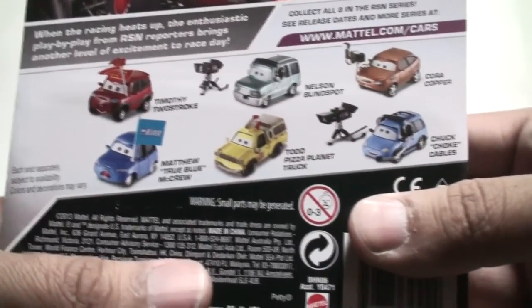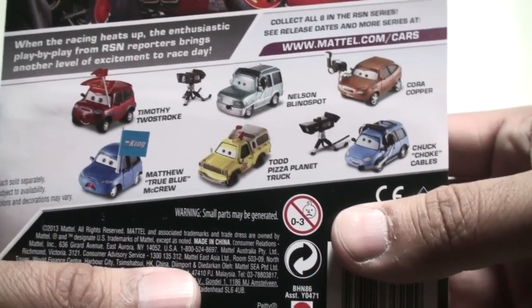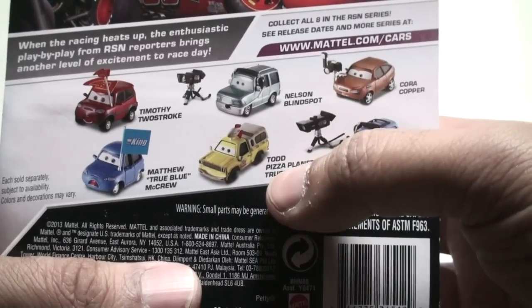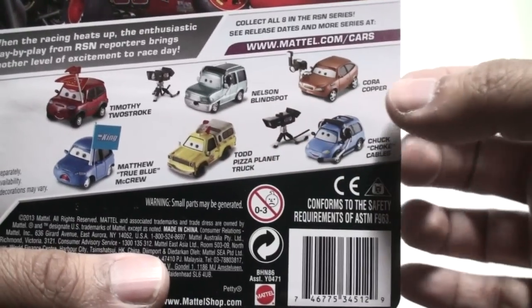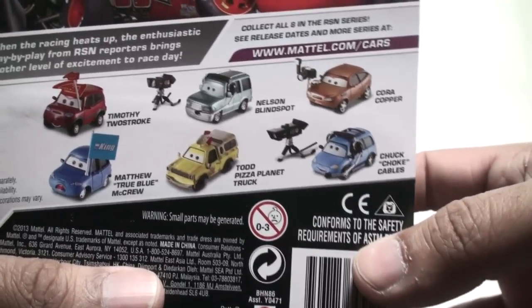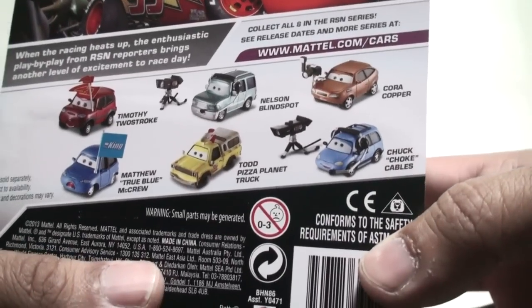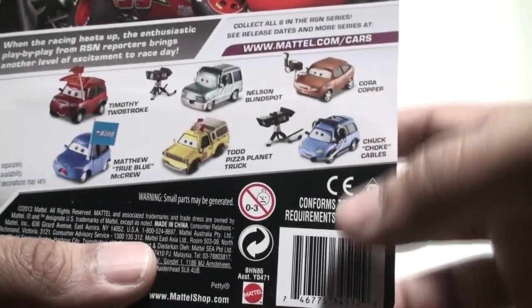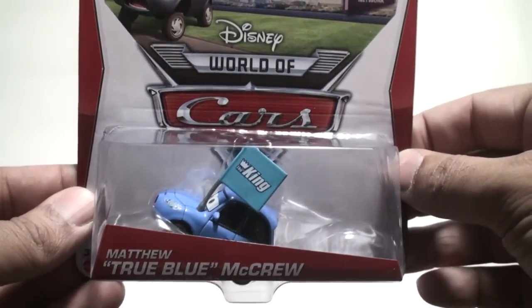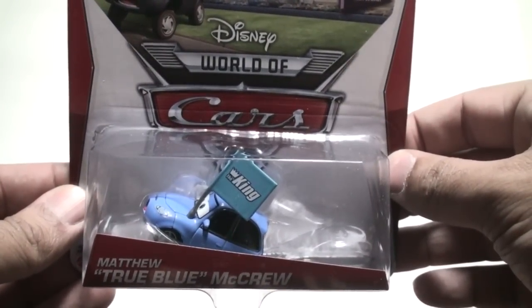Here are some of the other releases — most of these have already been released. The only two missing in this series are Todd Pizza Planet Truck and Quora Copper; everything else has already been released for 2014 as pictured here. And this is Matthew True Blue McCrew.